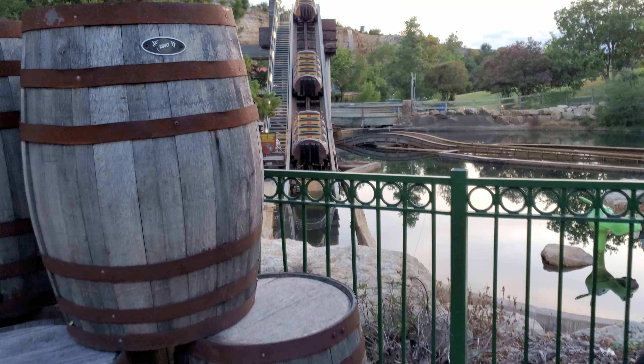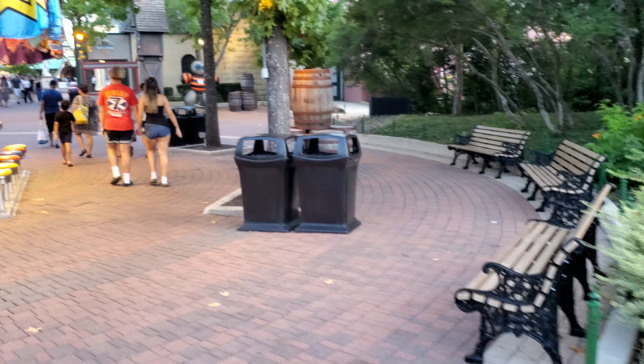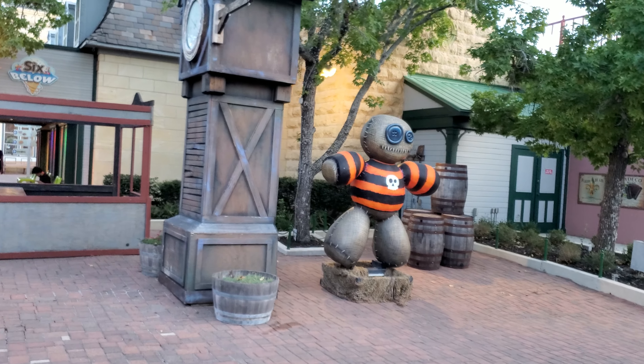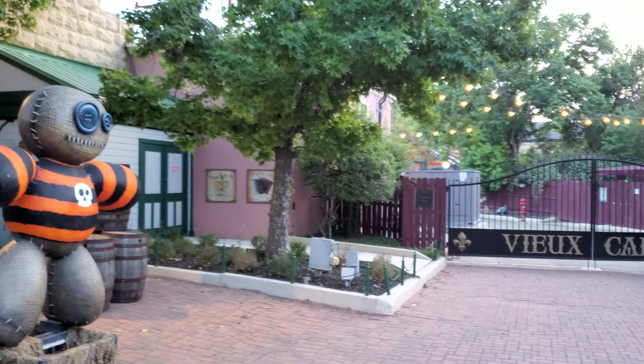I guess the log ride is down. I just noticed somebody left their shoes for whatever reason. Over here I believe this is going to be a returning haunt, the House of Hoonigan. It's like a voodoo house and you go back there.